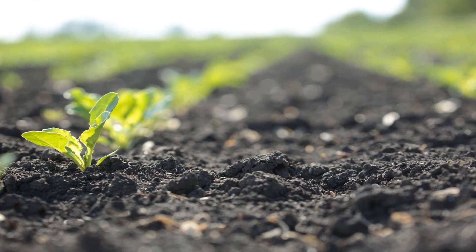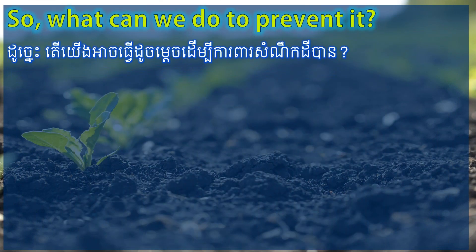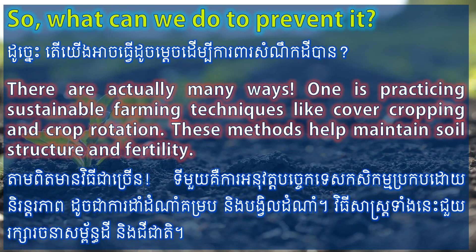So, what can we do to prevent it? There are actually many ways. One is practicing sustainable farming techniques like cover cropping and crop rotation. These methods help maintain soil structure and fertility.